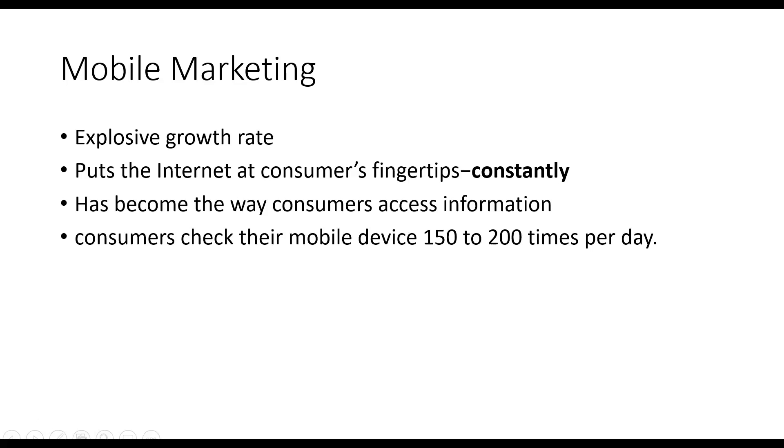This amazing device puts the internet in our hands — almost in our heads — constantly. It's the way we access information, and most of us check our mobile devices a couple hundred times a day.